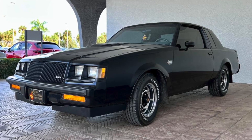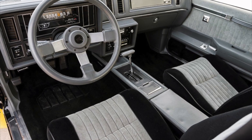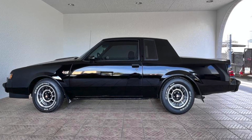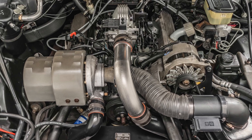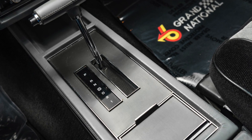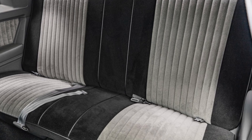The 1987 Buick Grand National was a performance car that stood out from the competition due to its practicality and fuel economy. While other performance cars of its time were known for their high horsepower and low fuel efficiency, the Grand National offered both power and fuel efficiency. With a 3.8-liter V6 engine and a fuel economy of around 20 miles per gallon in the city and 27 on the highway, the Grand National was a practical choice for those looking for a high-performance vehicle.